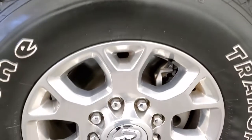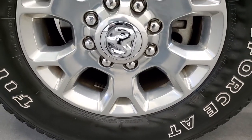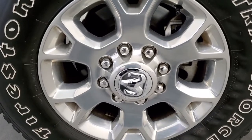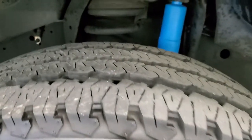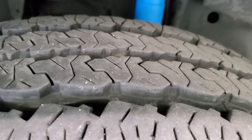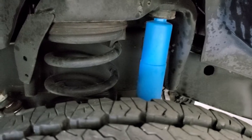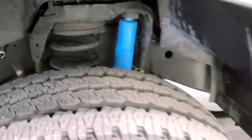This one comes with the 18 inch polished aluminum rims and it has Firestone Transforce LT 275/70 R18 tires. These tires look like they have probably about 60 to 70 percent of the tread left. You can see the blue shock there — those are the Bilstein shocks, and you get that with the 4x4 off-road package.